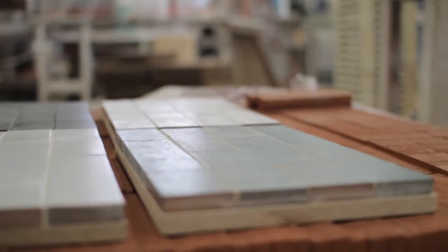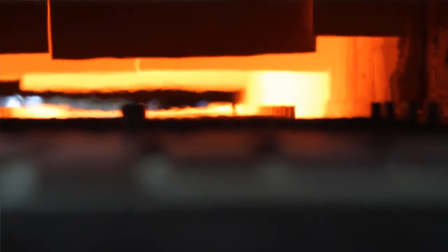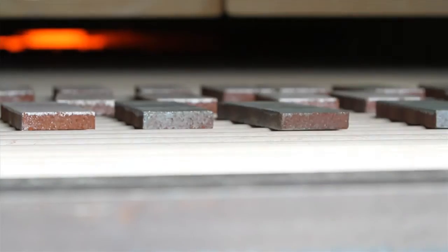The textures vary from die skin to wire cut to sand molded, allowing all the glazes to come through in a real natural way.